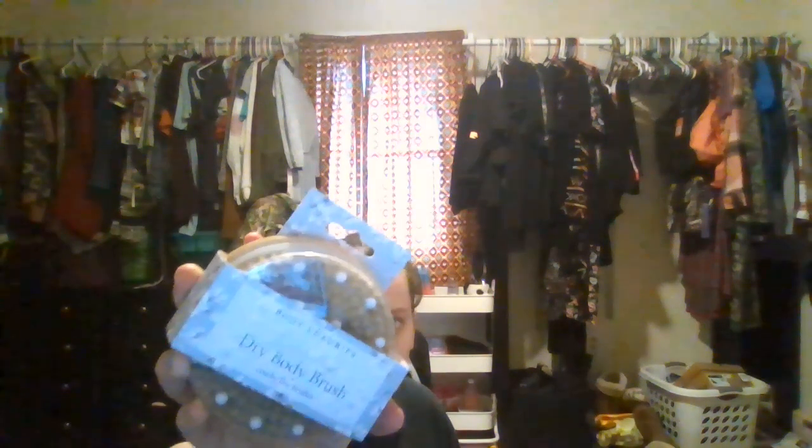I got myself a dry body brush. I picked this out for me because of my dry skin, so whenever I take a shower I'll use that. Then I got a 'Love at First Sight' frame — I'm going to put my ultrasound picture of her in the frame. I think I'll put it on my desk or on my shelf.